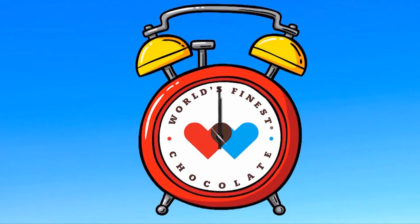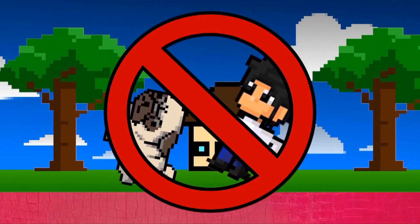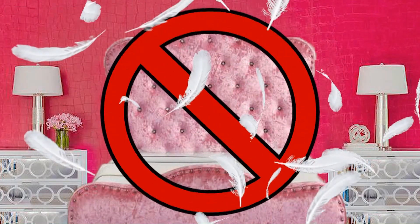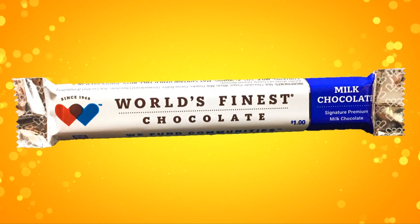What time is it? Is it time to walk the dog? Is it time to buy a new pillow? It's time to sell some chocolate. And not just any chocolate — World's Finest Chocolate.